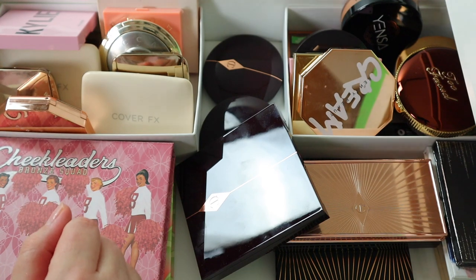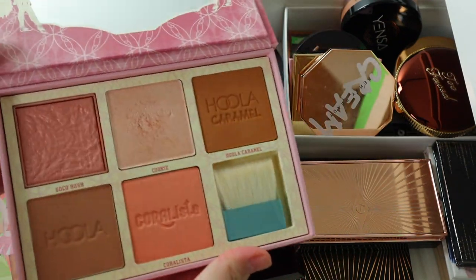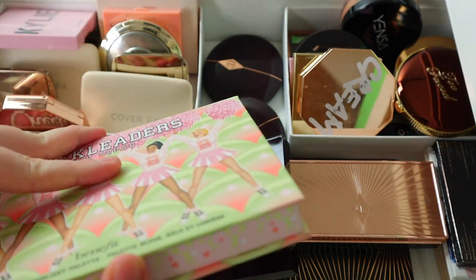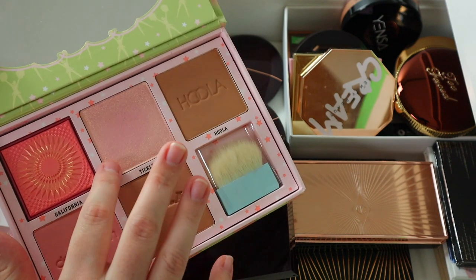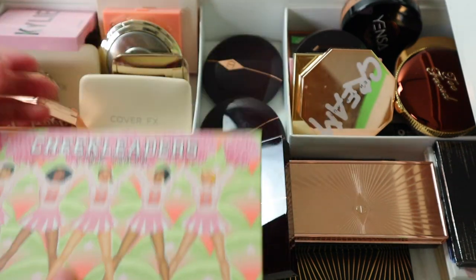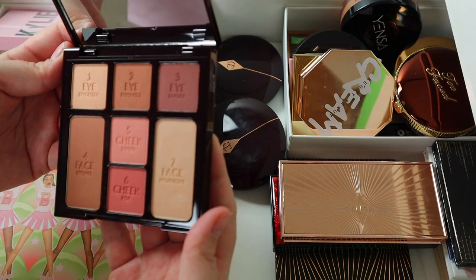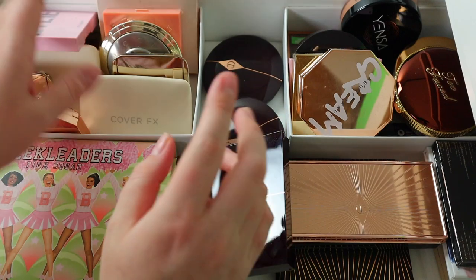Not getting rid of these ever — I use these all the time. Cookie is like the best highlighter, and the blushes in here are absolutely amazing. Well, not this one that was a little dark, but Dandelion is my favorite, Tickle is too dark, and Dallas is beautiful. Of course the bronzer and Dandelion are my favorites. I just got this one and I really like it, but I don't need it — I'm gonna keep it a little bit to decide.